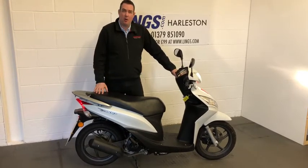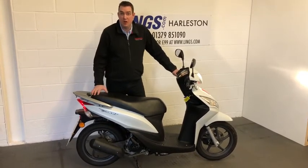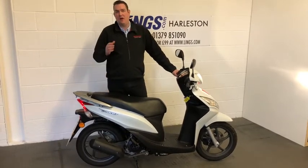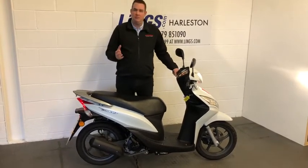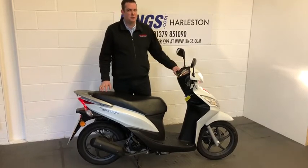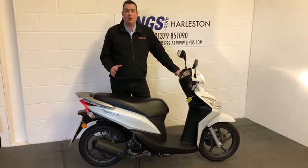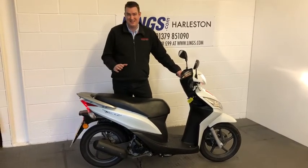This particular bike was originally supplied by Lingz. It's got full service history and it's only covered 2,990 miles — just about the 3,000 mile mark. And as I say, it represents a fantastic opportunity because these are as rare as hen's teeth.